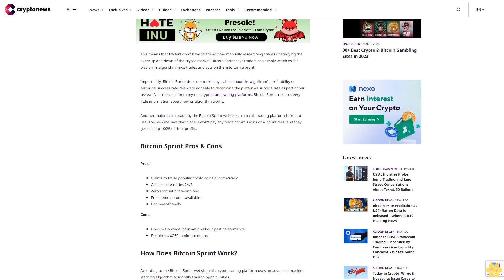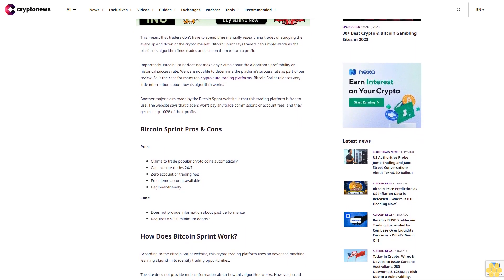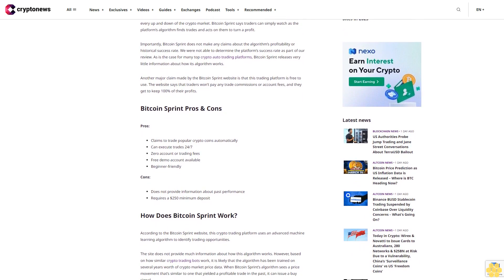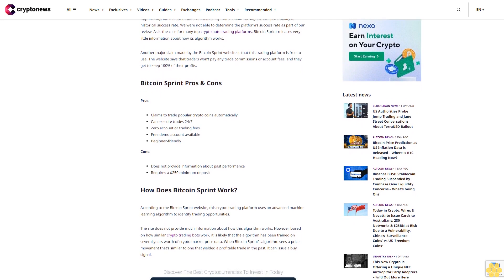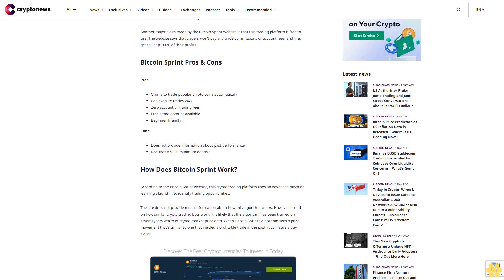Bitcoin Sprint pros and cons. Pros: claims to trade popular crypto coins automatically, can execute trades 24/7, zero account or trading fees, free demo account available, beginner-friendly. Cons: does not provide information about past performance, and requires a $250 minimum deposit.